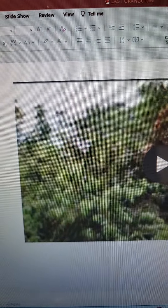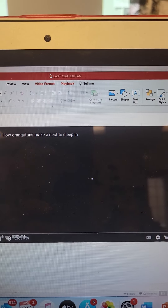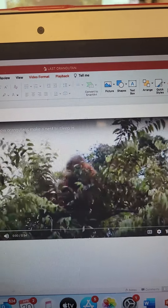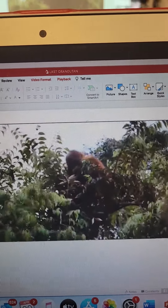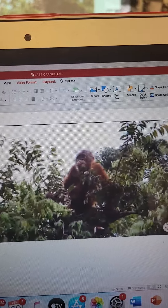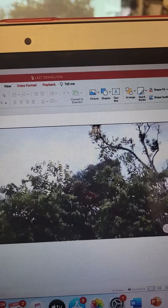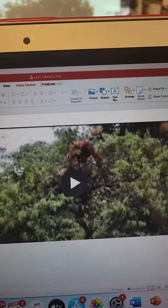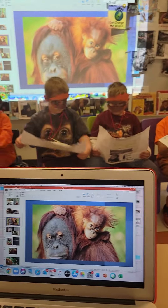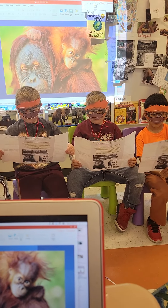And here is another video we wanted to share with you — this shows them making their nests. They can make pretty, pretty sounds.